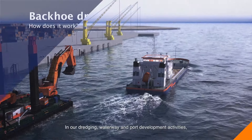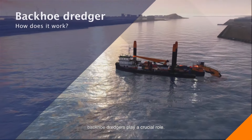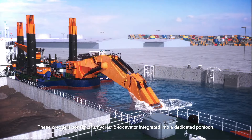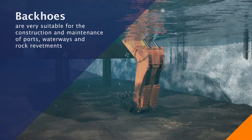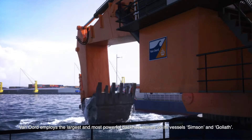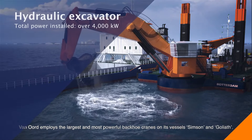In our dredging, waterway, and port development activities, backhoe dredges play a crucial role. These dredges consist of a hydraulic excavator integrated into a dedicated pontoon. Van Oord employs the largest and most powerful backhoe cranes on its vessels Simson and Goliath.